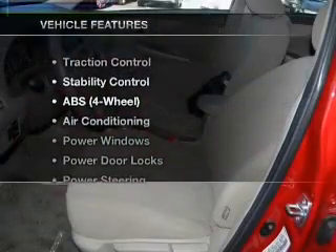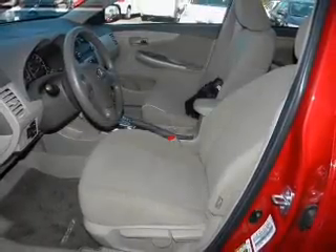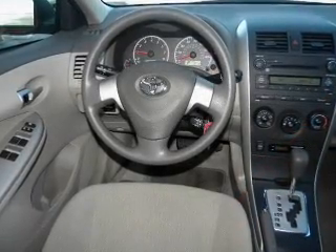And with these notable features, you won't want to miss out on the opportunity to own this amazing ride: air conditioning, power door locks, power windows, power steering, AM-FM stereo, and an adjustable tilt steering wheel.